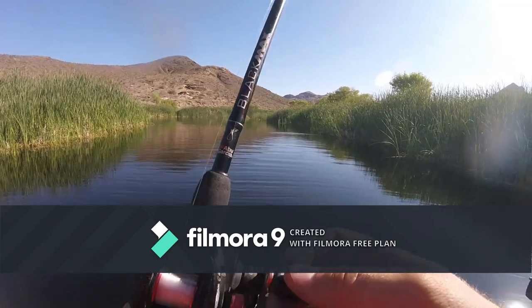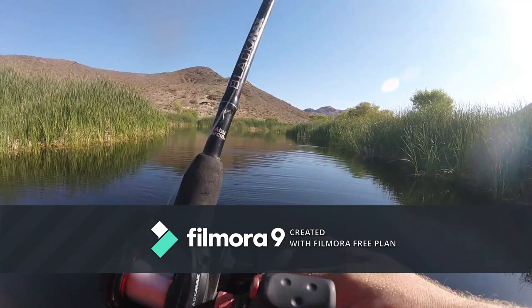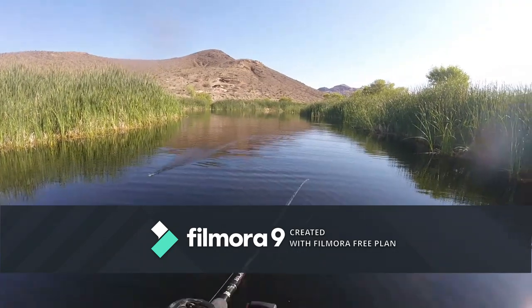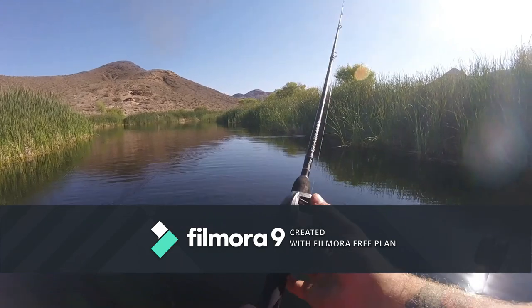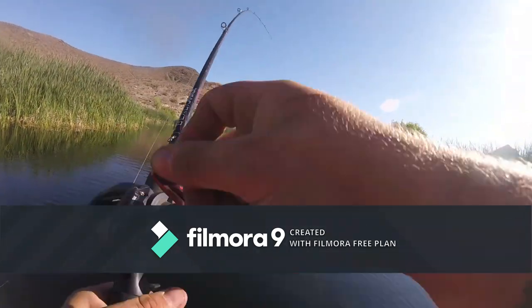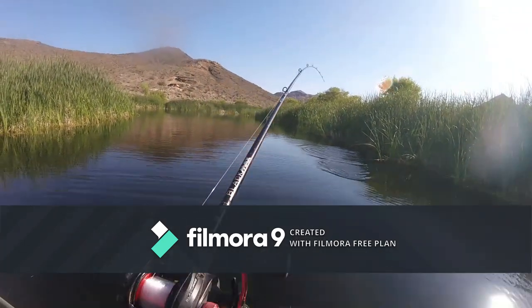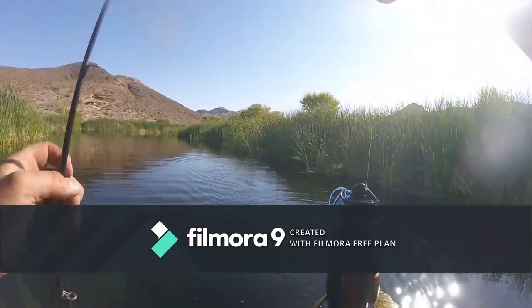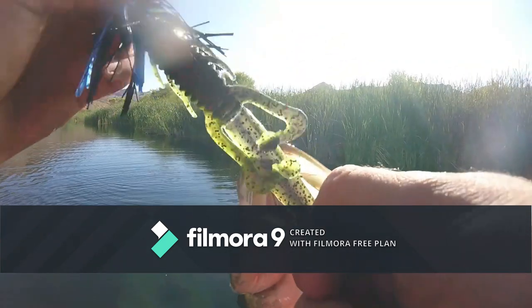Throw it in the open water over on this side. Cast it further though, man. It's like ain't shit compared to most places. I got it. This jig is doing good. Most of the places I go with the jig, I do good.